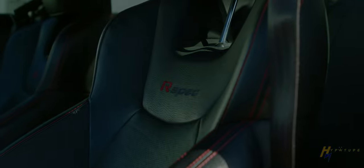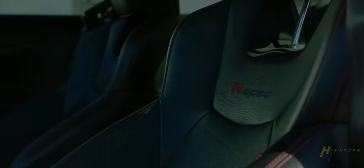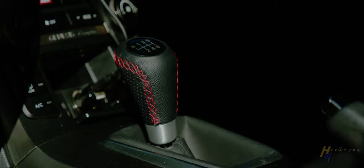Now the con to this car — and I wouldn't even necessarily call it a con — but it does rev hang. If you're in first gear and you shift, it's not going to just drop; it sits up there for a little bit before it drops. You can look at it as a factory-made rev matching on accident, or you can look at it as annoying. Apparently tunes help rectify this, but honestly on my daily driving it doesn't affect me at all.